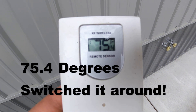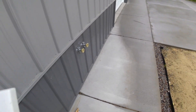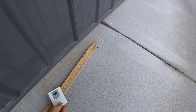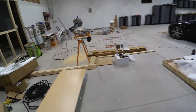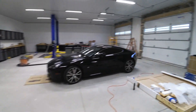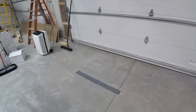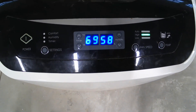Hey guys, next day it's 74.5 outside. It was supposed to be 82 but it's raining — a storm came in, so that's why it's cooler. Let's go in here and check this out really quick. Temperature in here is 66.2 degrees. Let's see the humidity — with the storm and rain it's going to be a little more humid, but we're looking at 58% humidity.